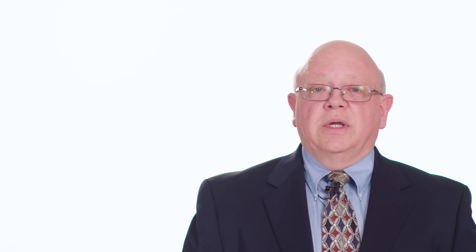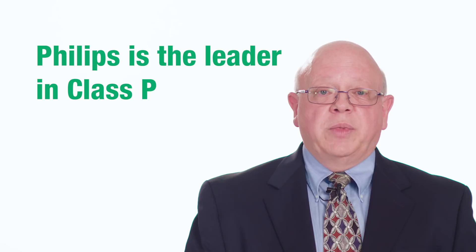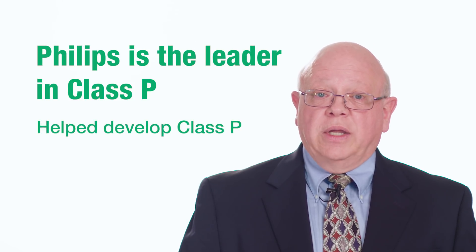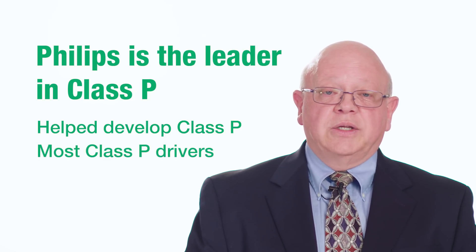Because Phillips Lighting has been the leader in helping the safety testing organizations develop this Class P program, Phillips Lighting is truly the leader. We were the first one to have a Class P driver listed.